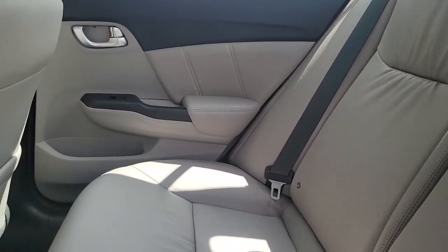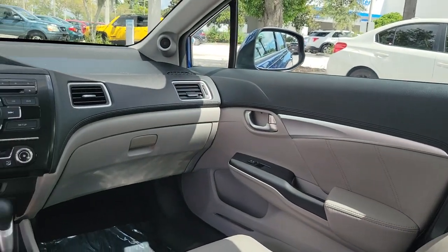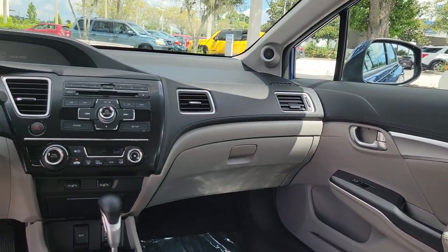Electronic stability control, heated front seat, traction control, intermittent wipers, passenger vanity mirror, tire pressure monitoring system.